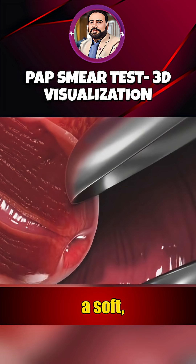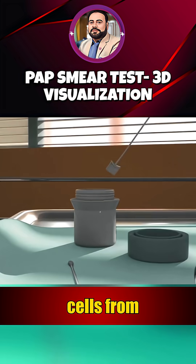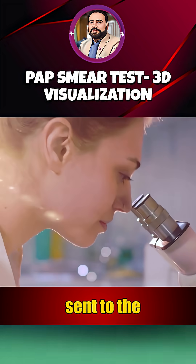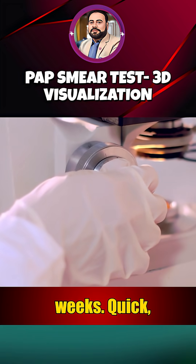Then, a soft, sterile brush or a small spatula is used to gently collect a few cells from your cervix. This part takes just a few seconds, and before you know it, it's done. The sample is then sent to the lab for analysis, and your results usually arrive in 1-2 weeks.